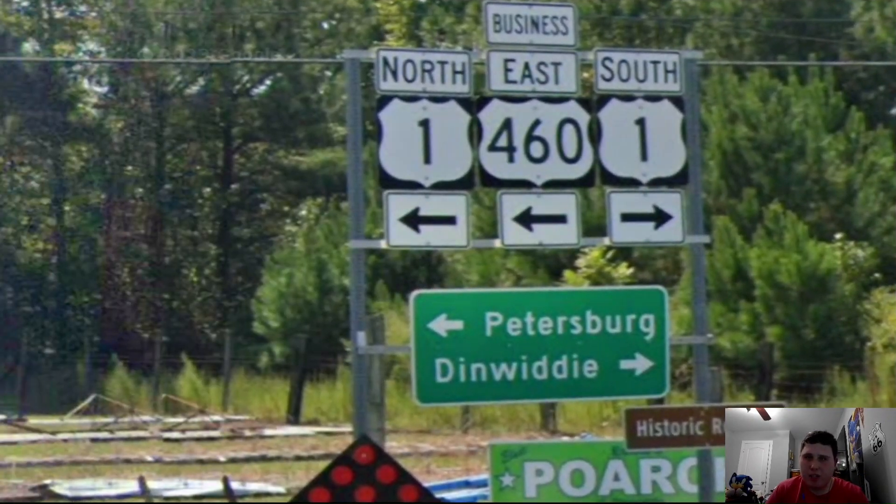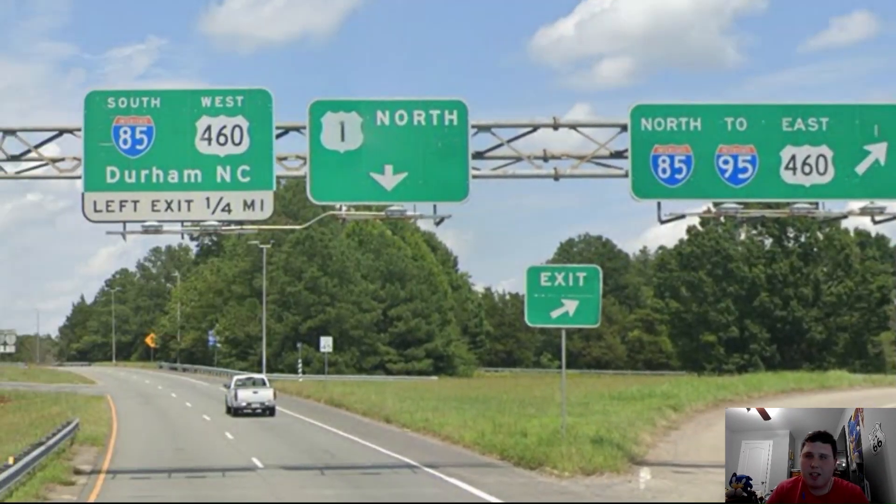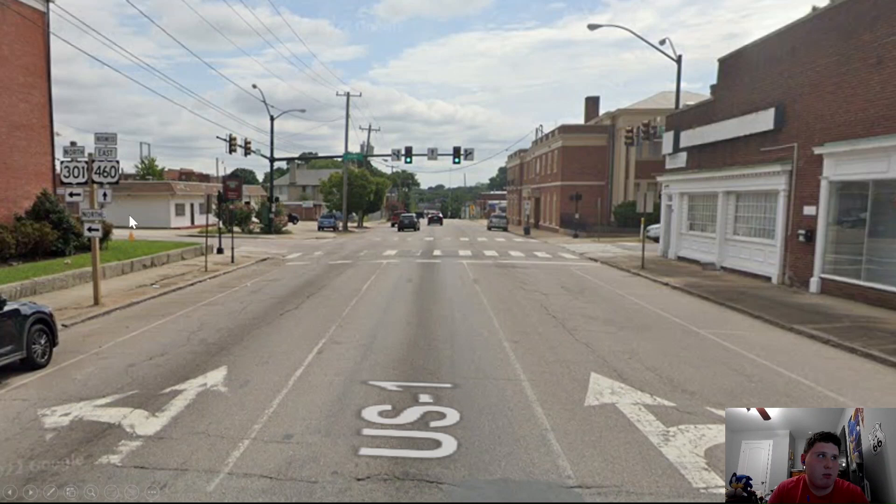Here we're meeting Business US-460, and Business-460 and US-1 meet with each other as we head north towards downtown Petersburg. Here in Petersburg we actually pass by a Hardee's right at the US-1 and I-85 junction. I remember stopping at this Hardee's on one of many road trips heading back home to Fredericksburg from my grandparents' house in Fuquay. Now we're meeting Interstate 85 again — I-85 south is correctly signed for Durham, while I-85 north just gets to Interstate 95 since we're about 5 miles south of I-95 from here.